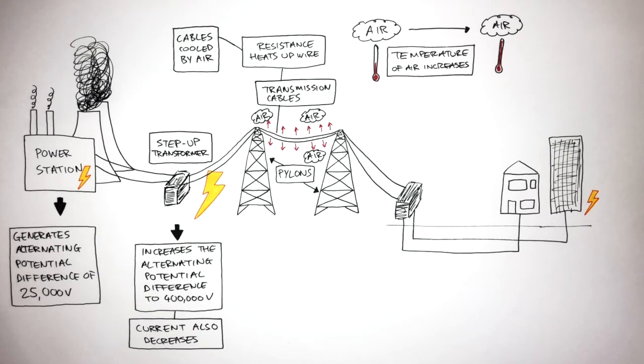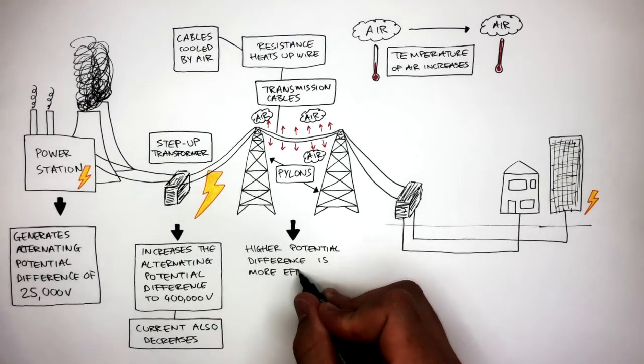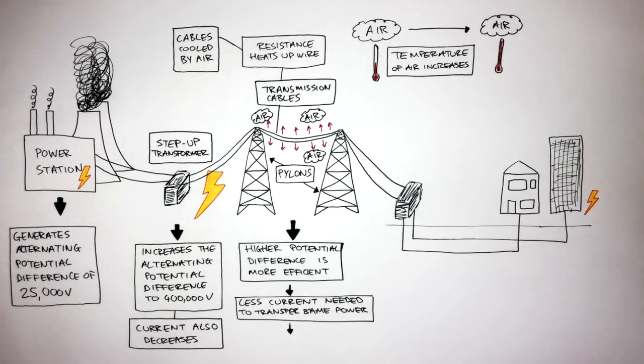To reduce the power wasted, we use a higher alternating potential difference of 400,000 volts, as a higher potential difference is more efficient compared to a lower potential difference. This is because there is less current needed to transfer the same power, so there is less energy wasted by heating.